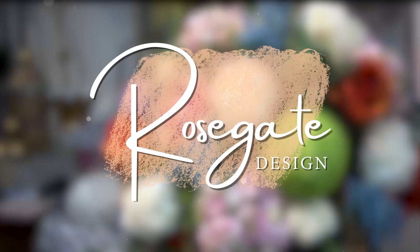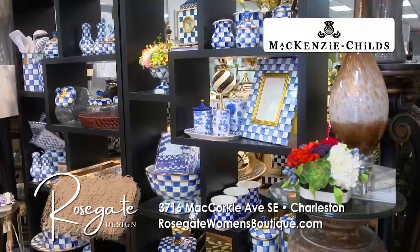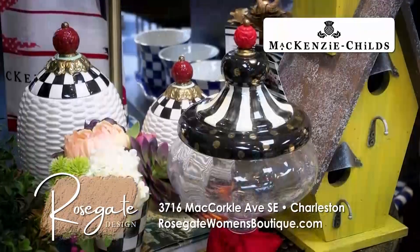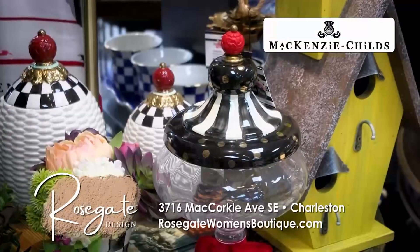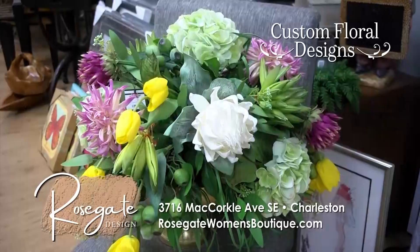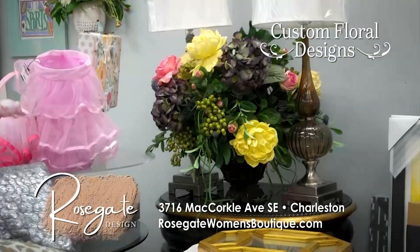Elevate your space at Rose Gate Designs in Kanawha City, Charleston. Rose Gate Designs, a full boutique, is the only place in West Virginia you can find the MacKenzie-Childs Collection. We have a large selection of hand-painted pieces that are elegant and whimsical. We offer custom floral designs to fit your space, from the largest to the smallest.